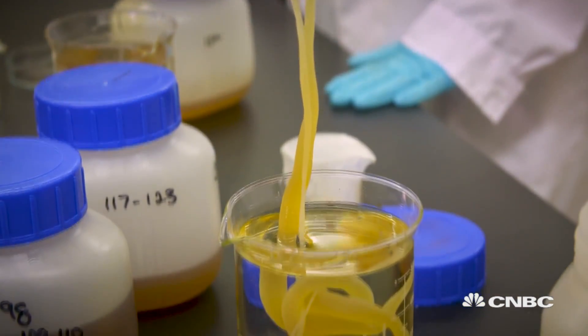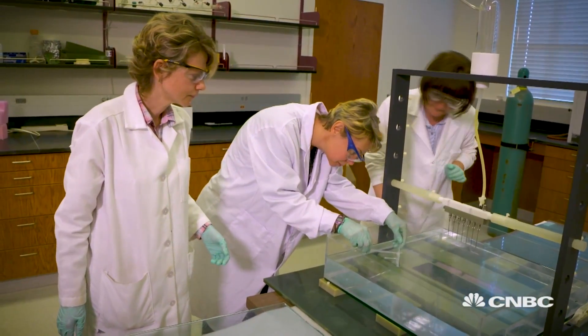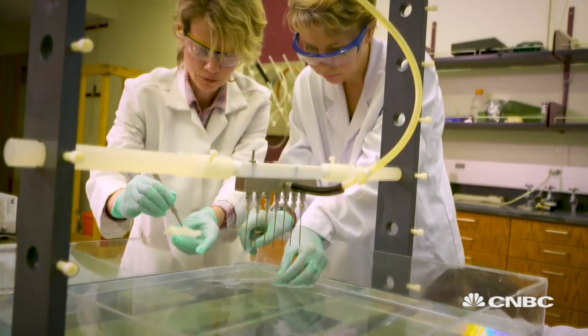Uranium is extracted from seawater by a process known as sorption. We actually take a polymer sorbent, put it in the ocean and it attracts uranium selectively, allowing us to take it back to land and use it.